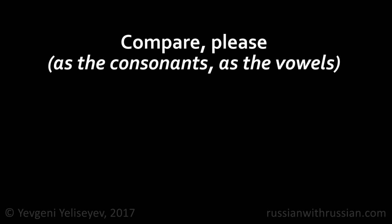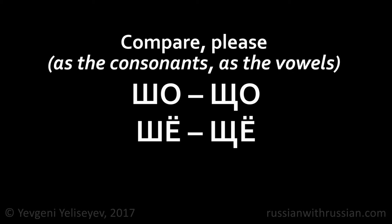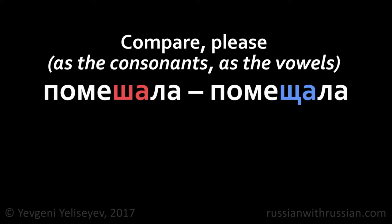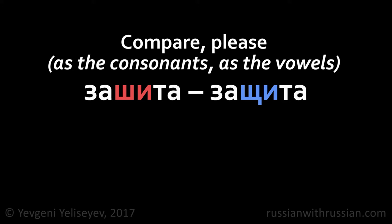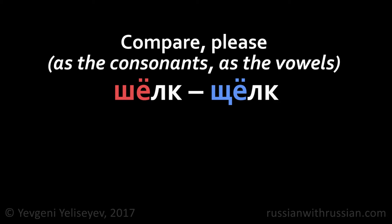And now let's compare the pronunciation of the sounds SH and SH. Please note the articulation of the vowels too: SHA, SHA, SHU, SHU, SHE, SHE, SHI, SHI, SHO, SHO. Плюш, плющ, помешала, помещала, пишу, пищу, зашита, защита, прошение, прощение, шелк, щелк, шок, щек.